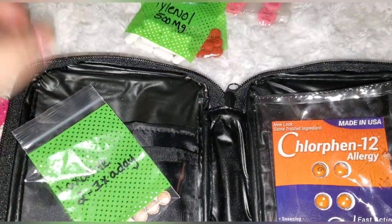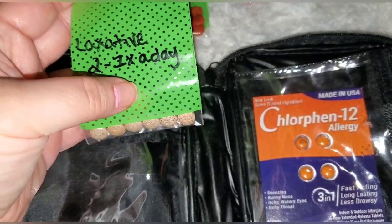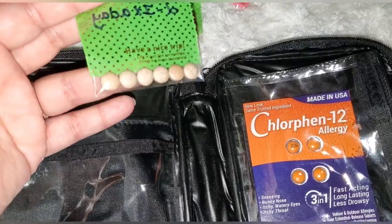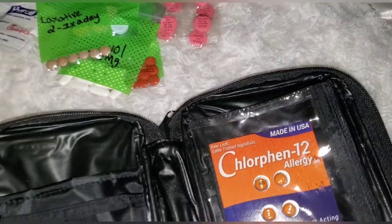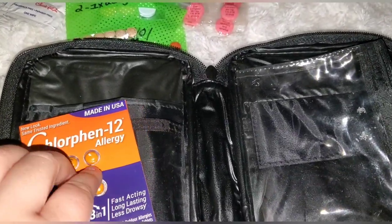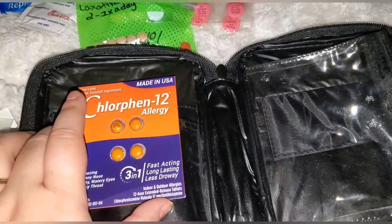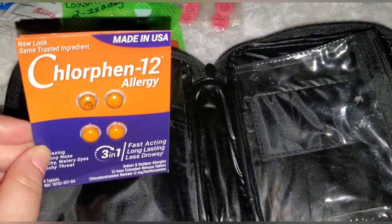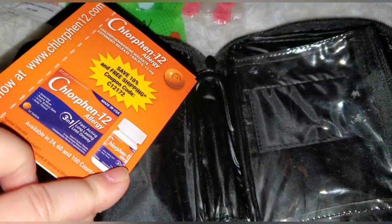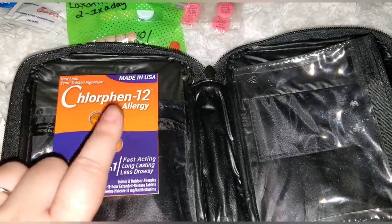I also have a laxative with the directions written on it since it's not something we take all the time — one tablet, one time a day if needed, with three days' worth packed. You just never know. I usually carry Benadryl pills, but mine had expired in 2017, so I pulled those out. Instead, I have a name-brand allergy medicine I got free in the mail — never tried it, but it comes pre-packaged and even has a coupon inside. Always carry some kind of allergy medicine.